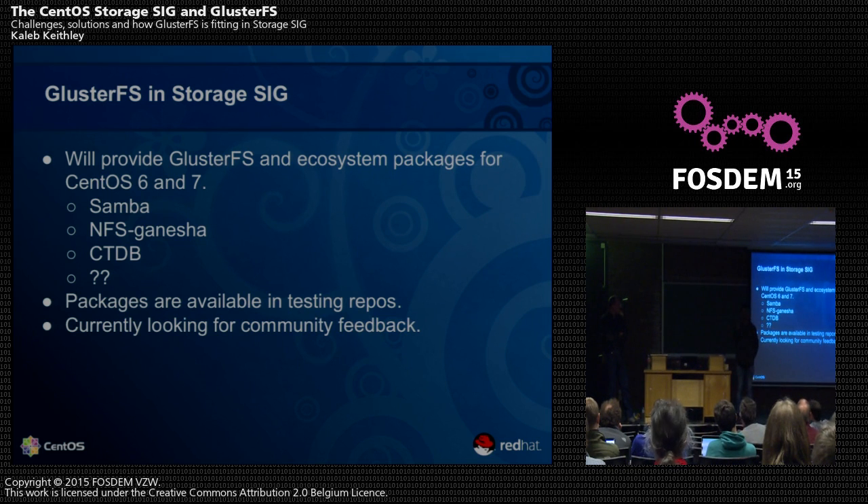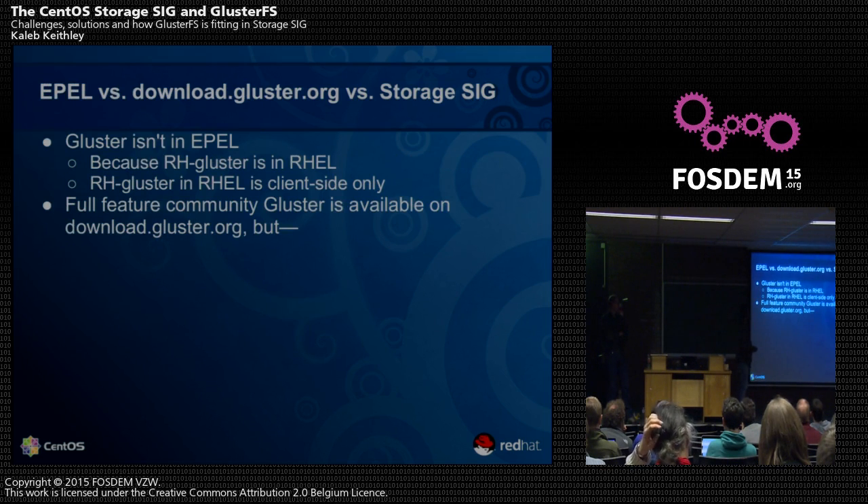How many people here knew about the Storage SIG before this talk? We've already put packages into testing repos and we're looking for community feedback. Once we see how it works out, we'll take it to the stable repo. It's like a forum for people — you can join and if you need a longer lifecycle for a particular package, you can come together and maintain it. There's a lot of freedom and no restriction.